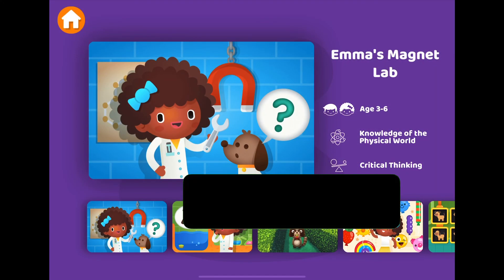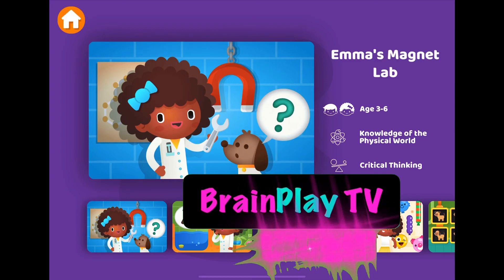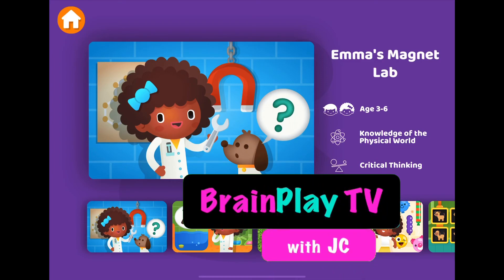That was Emma's Magnet Lab here on the Papumba app. Thank you for watching this video on BrainPlay TV with your host, JC. I hope you like this video and you subscribe to our channel for more great videos. We'll see you again soon. Bye-bye! Bye.